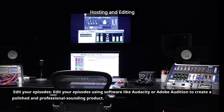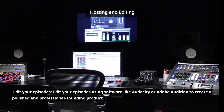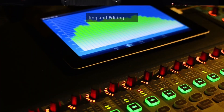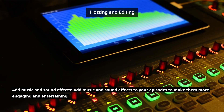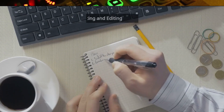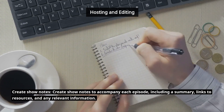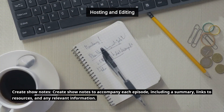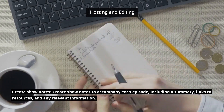Edit your episodes using software like Audacity or Adobe Audition to create a polished and professional-sounding product. Add music and sound effects to your episodes to make them more engaging and entertaining. Create show notes to accompany each episode, including a summary, links to resources, and any relevant information.